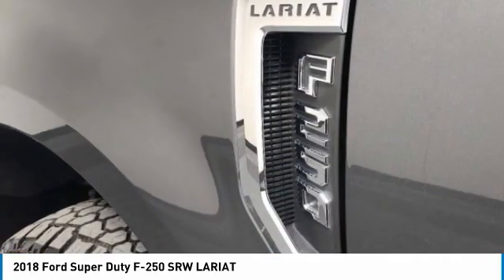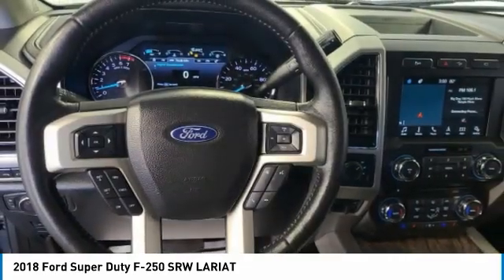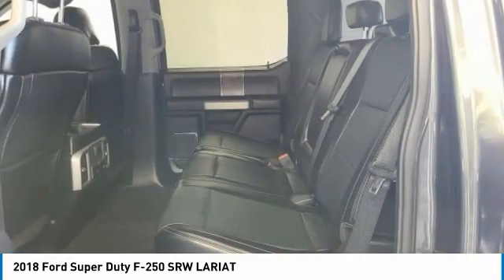Electronic stability control, brake assist, traction control, remote keyless entry, rear step bumper, fog lights, speed control, four-wheel disc brakes, rear window defroster, adjustable pedals.